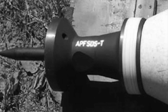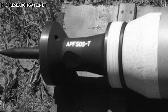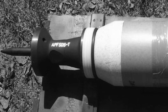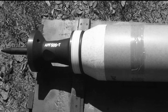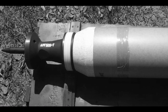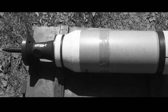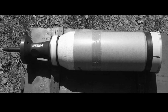APFSDS rounds are a kind of kinetic energy penetrator ammunition used to attack modern heavily armored tanks, which could be hard to penetrate using traditional rounds. These rounds are made long but thin to concentrate the kinetic energy in a smaller area. However, a long thin rod is aerodynamically unstable and tends to tumble in flight. Traditionally, rounds are given stability from the rifling of the gun barrel, but this spin stabilization becomes less effective when the projectile's length exceeds 6 or 7 times its diameter, which is the case with APFSDS rounds. So fins are added to mitigate this issue — APFSDS rounds are essentially like arrows.